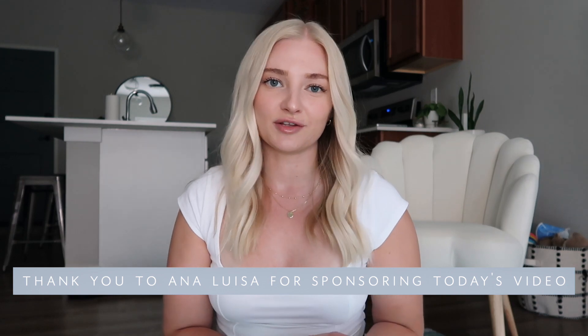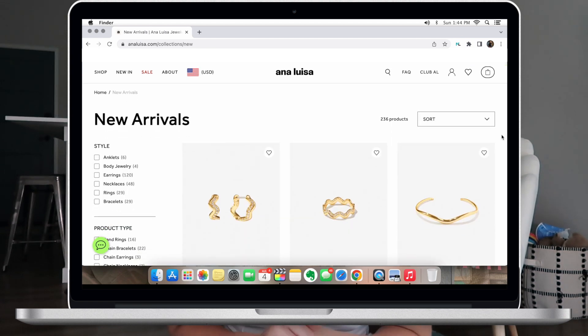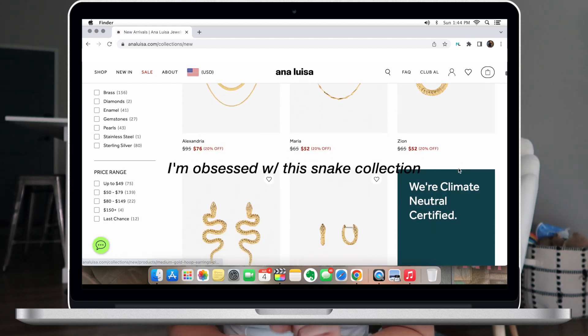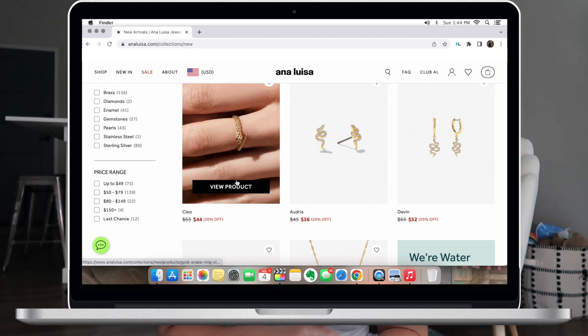First I wanted to thank the sponsor of today's video, which is Ana Luisa. I've literally been wearing Ana Luisa jewelry for years — I have earrings, necklaces, bracelets, rings. If you've never heard of Ana Luisa, they are a sustainable jewelry company. A lot of their pieces are very versatile and fit so many different people's styles, but they also have more unique pieces. Their pieces start at $39 and range to higher prices, and you can get 10% off with my code JULIAK10.